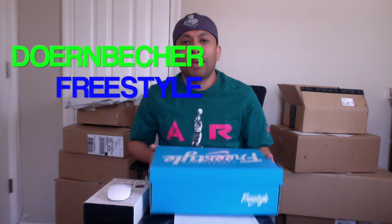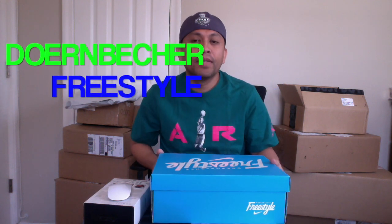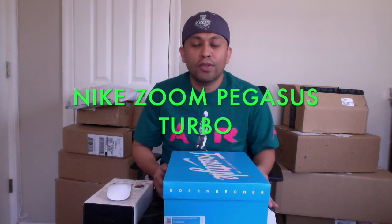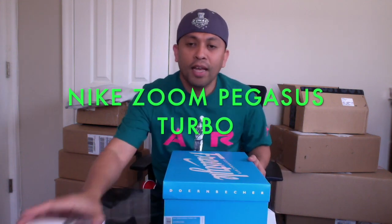Yo yo yo, Alexis is in the house. And today, ang bago tayong sapatos na i-review, galing sa Duren Baker na Freestyle na Shoes. So, let's start right away.